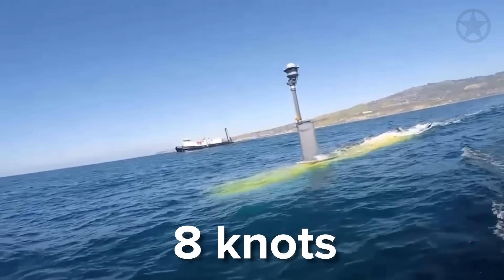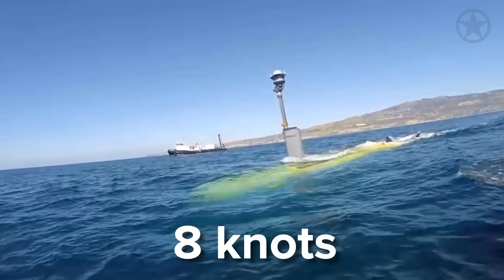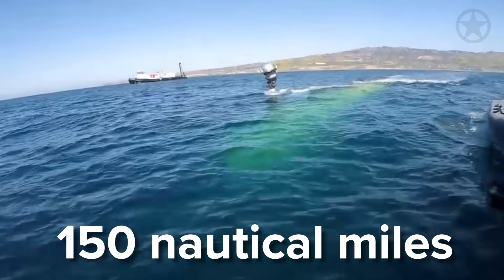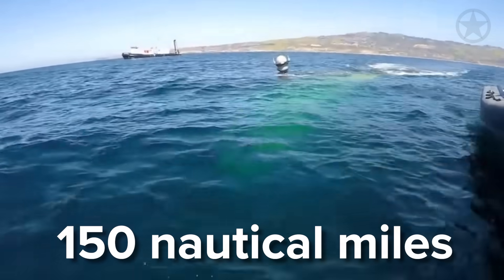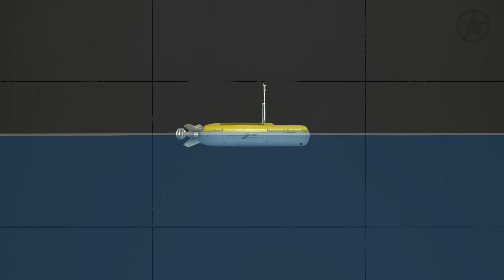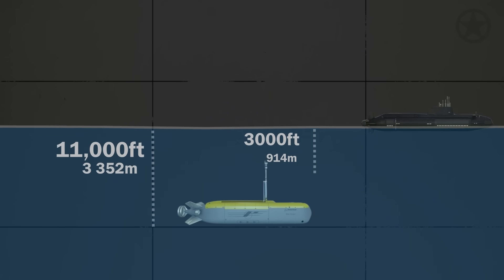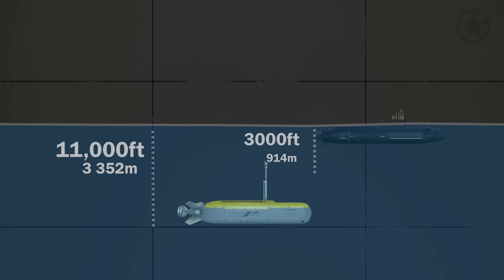Once submerged in the water, the craft can go up to 8 knots but must maintain at least 3. It can also travel up to 150 nautical miles between charges for its diesel engine. The craft can also dive to a breathtaking depth of 11,000 feet, compared to the 3,000-foot depth the US Los Angeles-class submarine can dive.